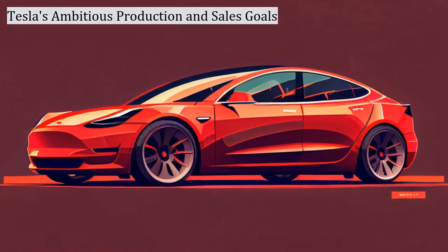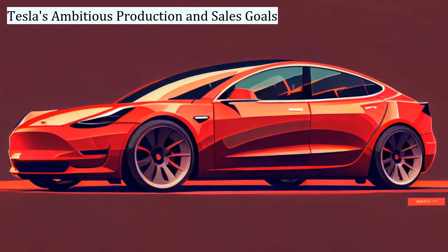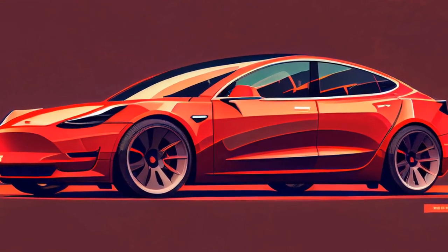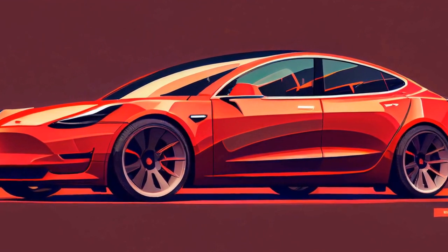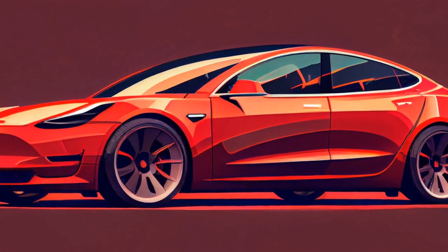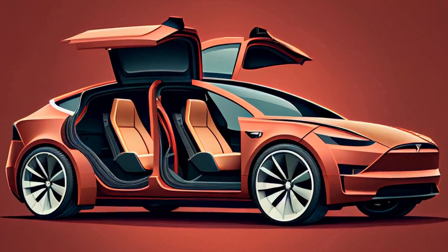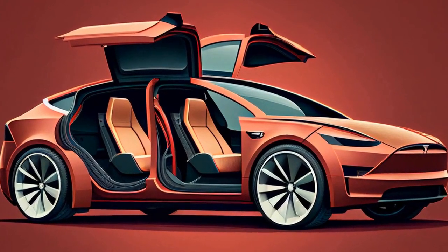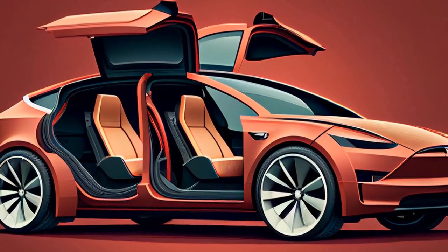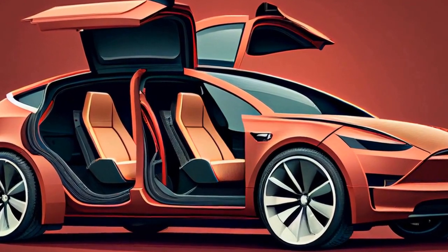Tesla's Ambitious Production and Sales Goals: Tesla aims to sell 20 million cars per year by 2030. However, the company's recent presentation at its Texas headquarters did not include the unveiling of a next-generation model expected to help drive sales to that level. Instead, CEO Elon Musk discussed plans to reduce the cost of future vehicles by replacing the traditional linear production process with a new unboxed concept, which involves assembling finished sections of vehicles in a final assembly stage. Analysts have expressed concerns over Tesla's ability to meet its sales targets without new models until at least 2025.